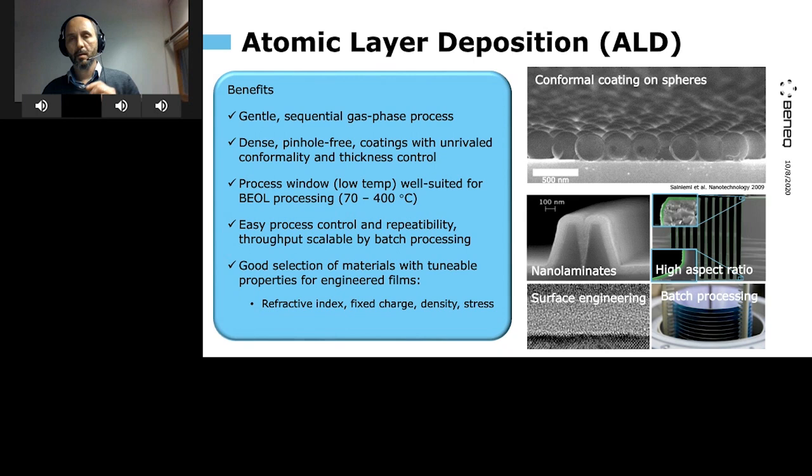ALD comes with easy process control, repeatability, and we can reach significant throughputs by essentially batch processing — not processing one wafer but 25 wafers in what we call a mini batch. Very important for CMOS image sensors is the ability to control materials. We have a focused selection of oxides and nitrides, and we can flexibly mix and laminate them to produce desired and targeted properties, for example refractive index, specific charge, film density, and stress. I'll give a few examples as we go along.